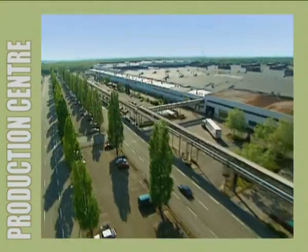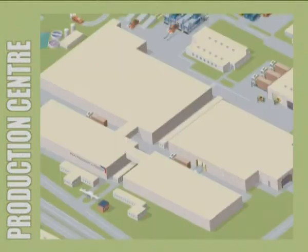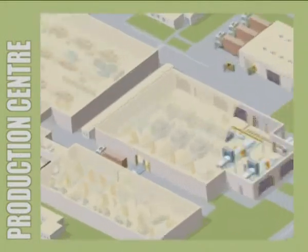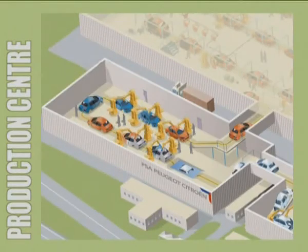The new model takes form in the manufacturing centre. The size of towns, manufacturing centres are made up of four main parts: stamping, body assembly, paint shop and assembly.